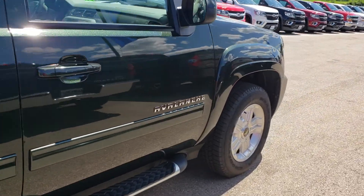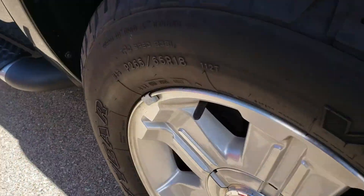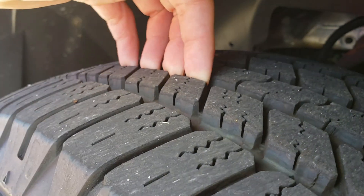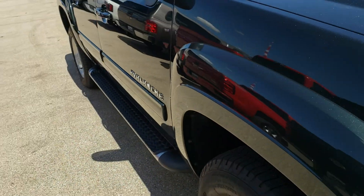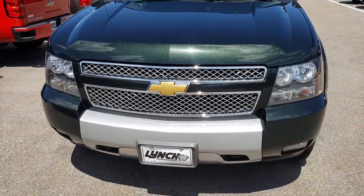I did measure the tire tread depth — it's almost 11/32nds of tread. So the vehicle basically has almost new tires on it. Much past halfway of my thumb. I can get the exact tire tread depth and send you some pictures of it as well.